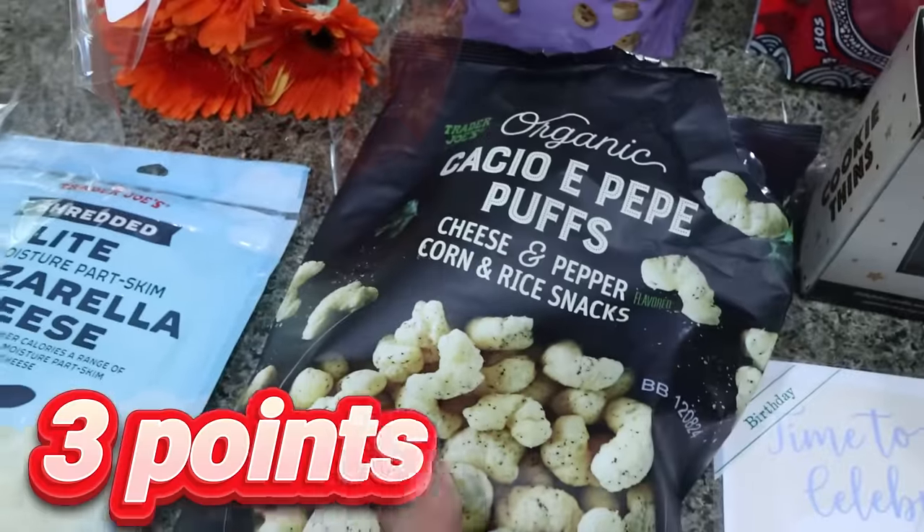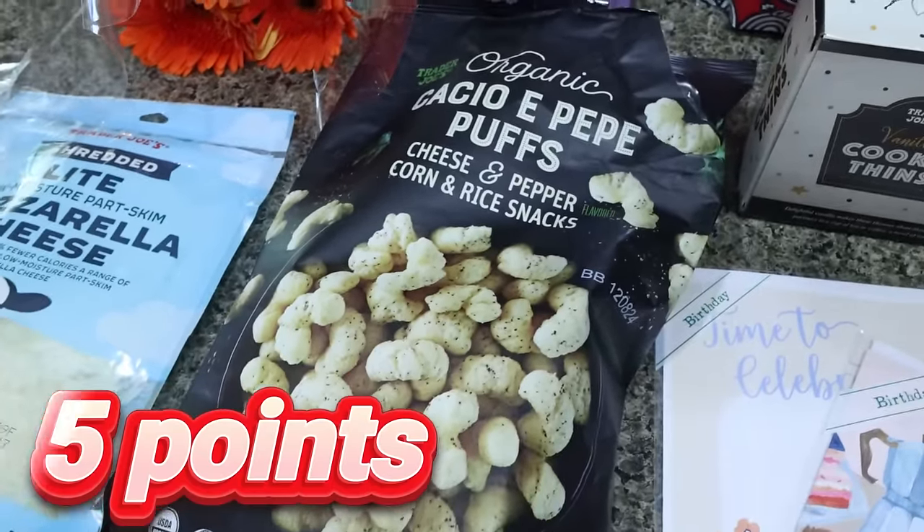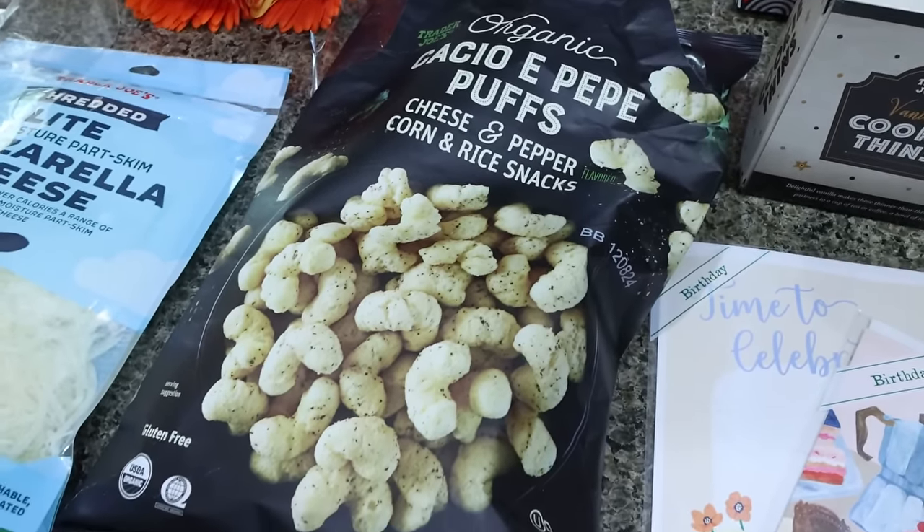I also love these Cacio de Pepe puffs. They're open — I ate a few while I was waiting for Lola. They're so good. They're like a Cheeto with a little bit of pepper. Just amazing, absolutely delicious.